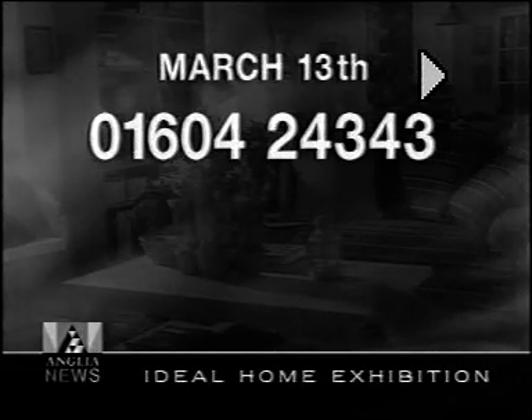Call us on 01604 24343. That's 01604 24343. And remember that date again, March the 13th.